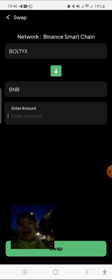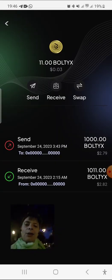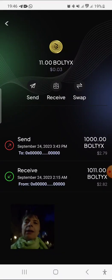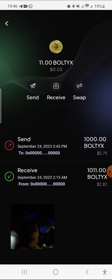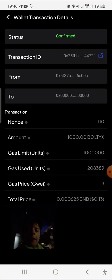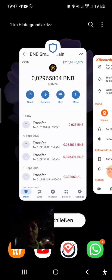I cannot do it now because I cannot claim today as I explained, but I can do it tomorrow. I did this today — I swapped the Baltis into BNB and I could send this to my partner's trust wallet.